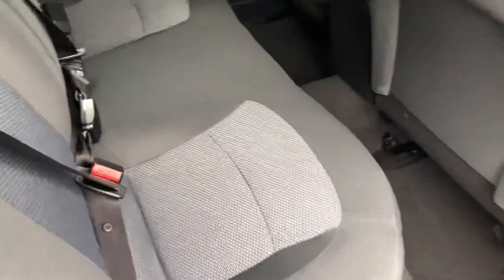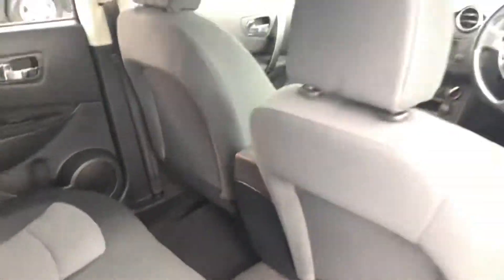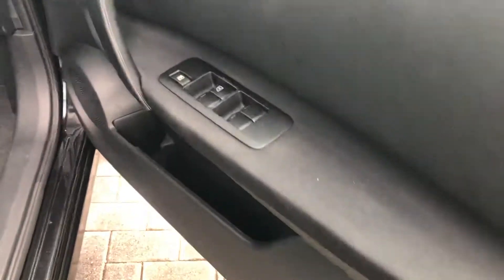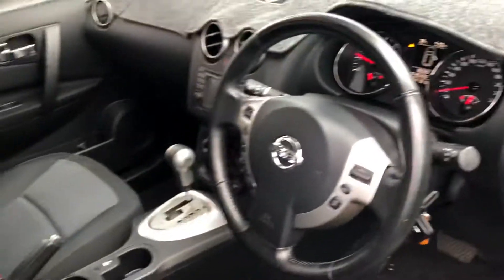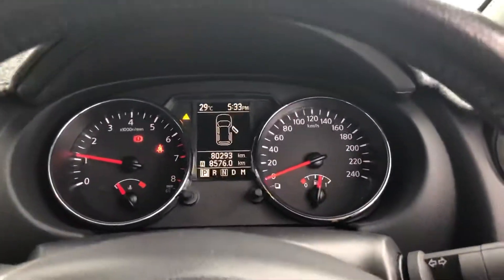It does have very low kilometers at only 80,000. The back seats are in great condition, hood lining as well, and all your carpets and floor mats. In the front here, same thing — door cards in good condition, all electric mirrors, two keys as you can see. Floor mat needs a little bit of a clean, but other than that really nice and tidy. Nice cold air con straight away.